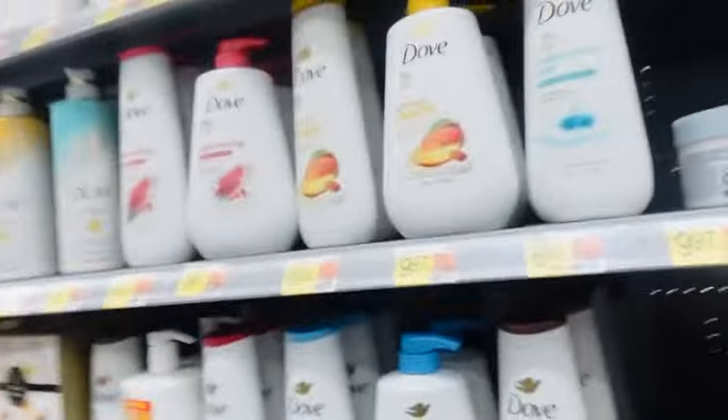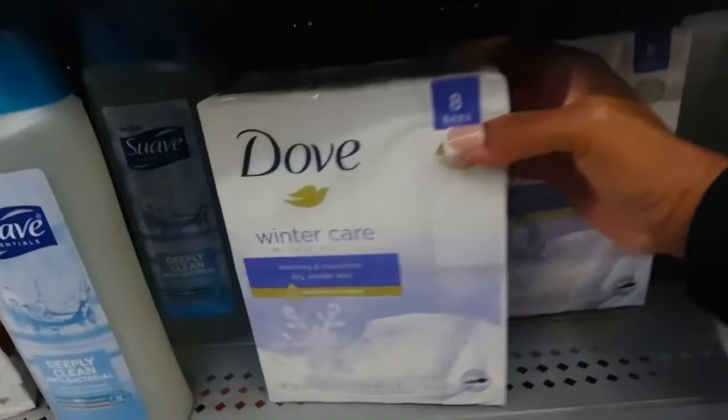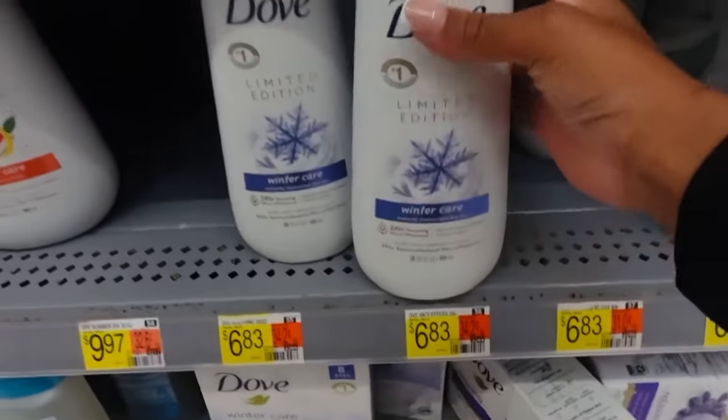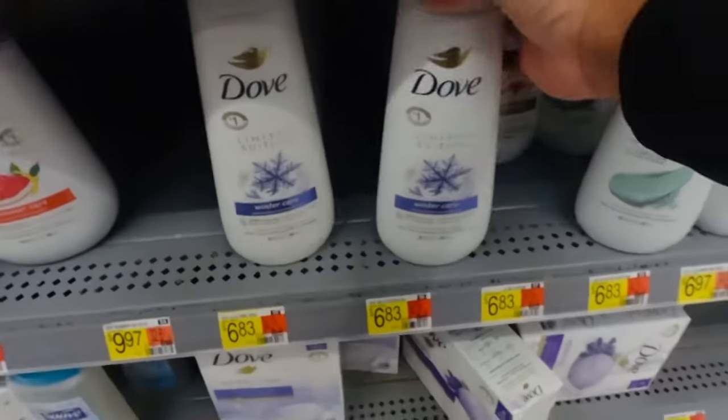So the first store we're in is Walmart, and I'm looking at Dove's body washes. I'm not seeing many holiday ones — I found this one limited edition 'Winter Care,' which is cute, and they have a bar soap version too. I'm not seeing the christmasy cookie ones though. I see the brown sugar ones and the crushed macadamia and exfoliated oatmeal, but not the others, so we'll have to go to Target for those.